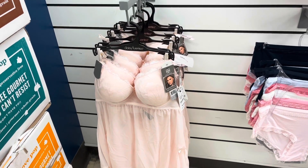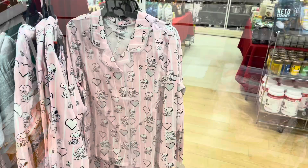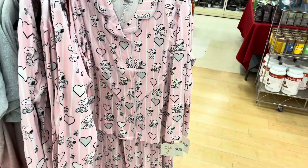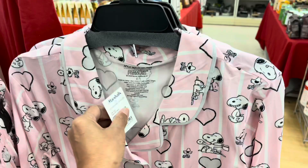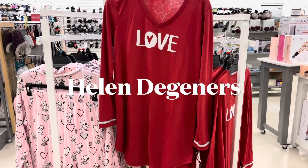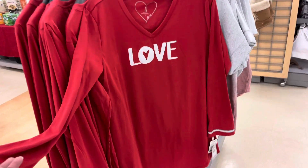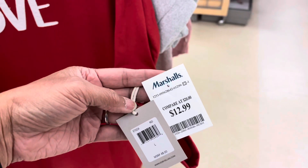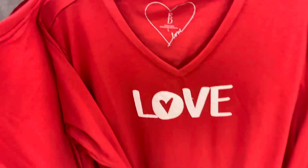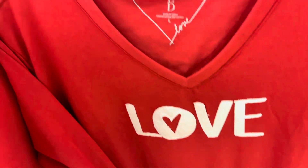If you like pajama sets, they have Peanuts ones for $20. This one is $13, and this one is also $13. This one is by Ellen.